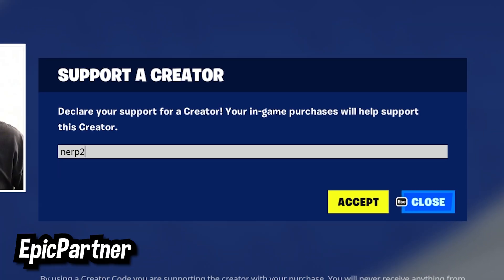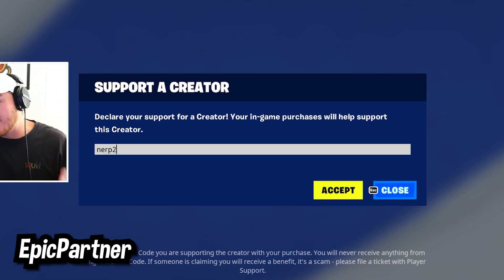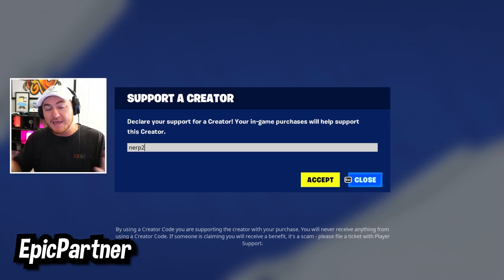A huge shout out to everyone using code Nerp2 in the Fortnite item shop. You guys make these videos possible, so thank you so much for your support.